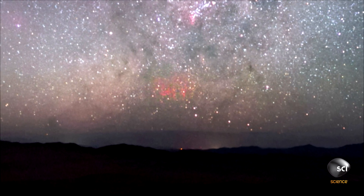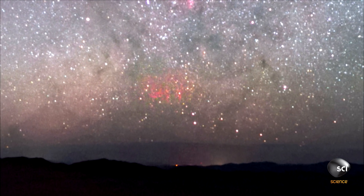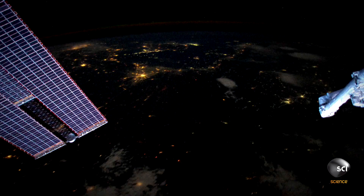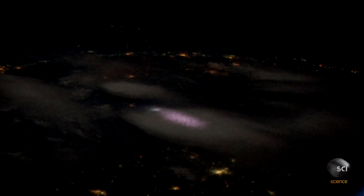It's very difficult to observe red sprites from the ground simply because the clouds of the thunderstorm usually hide them. Now that we have astronauts in orbit, they can get pictures from above. It's an incredible stroke of luck for NASA — the astronauts were in the right place at the right time to capture red sprites on film from space.